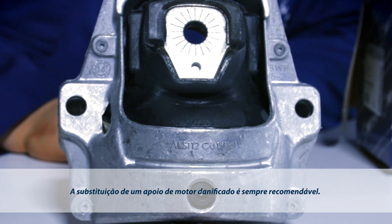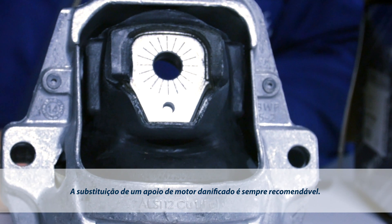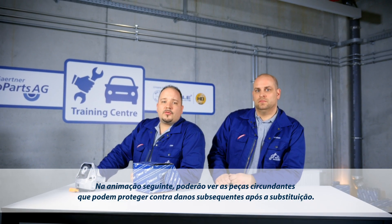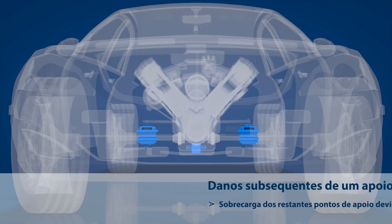In any case, changing a defective engine mount is always a good idea. The following animation shows the surrounding components you protect from consequential damage by replacing a defective engine mount.